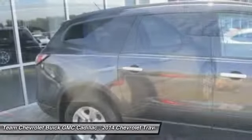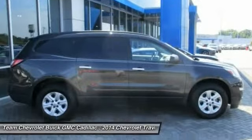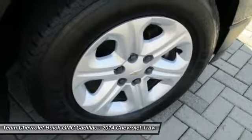Security system, CD player, rear window defroster. Wouldn't you look great in this vehicle? Stop in today and see for yourself.